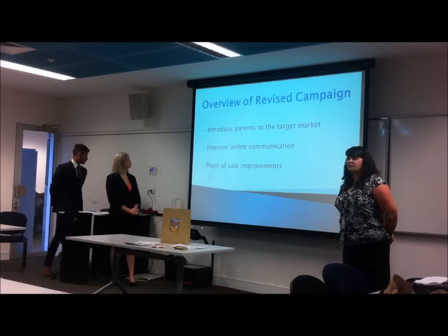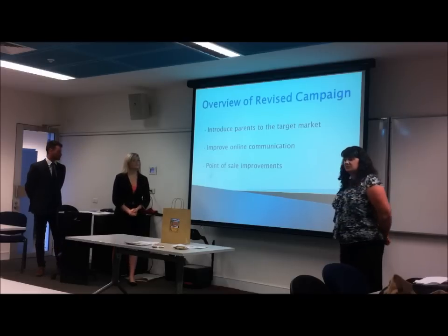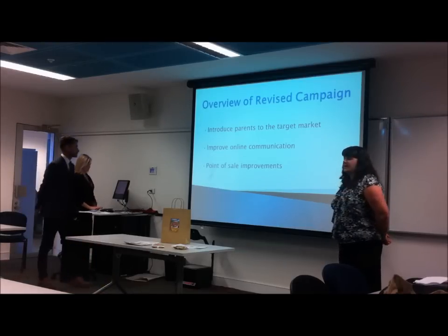So the overview of the revised campaign which we present today is introducing parents to the target market, improving online communication, and also improving quality of sale.